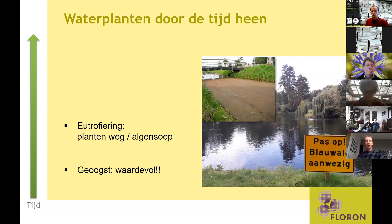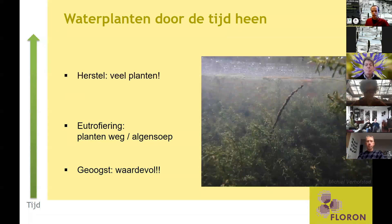Dit is eigenlijk een situatie die we de afgelopen honderd, misschien nog wel iets meer, jaren in heel veel van ons oppervlaktewater hebben gezien. Daarna is er door waterschappen en andere waterbeheerders heel hard gewerkt om de waterkwaliteit te herstellen. We zien nu op veel meer plekken weer helder water, kan op meer zwemplassen ook weer gezwommen worden, en de blauwe algenbloei wordt op een aantal plekken minder.